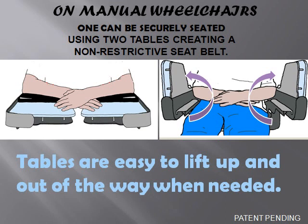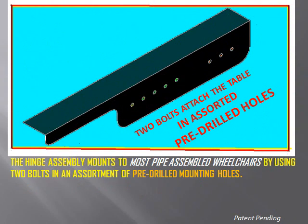When two tables are mounted on a manual wheelchair, the force of the user's arms creates a non-restrictive restraint that prevents the user from falling forwards and out of the chair. Tables are easy to lift up and out of the way when needed. Designed to fit most pipe-assembled wheelchairs.